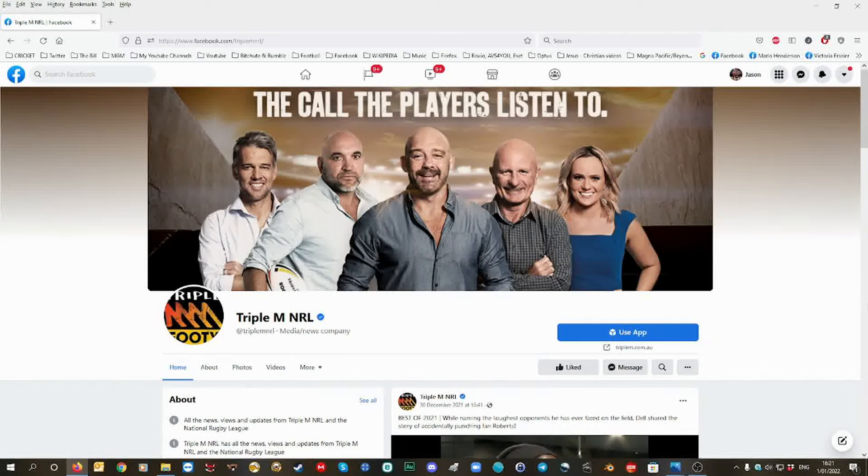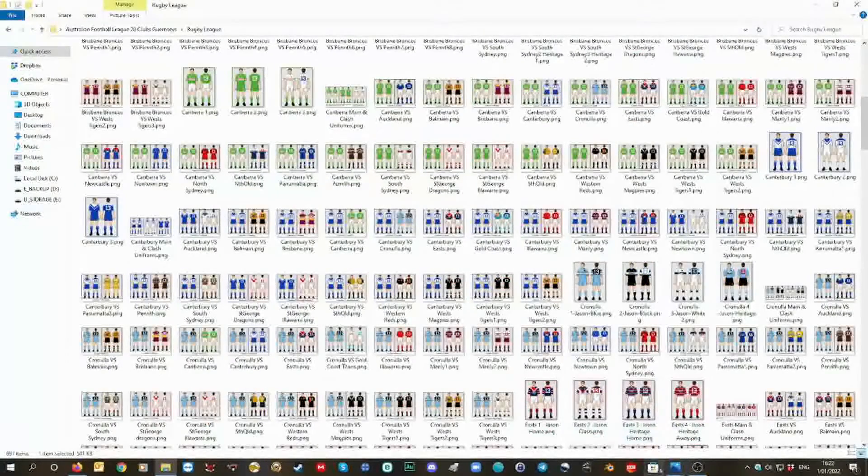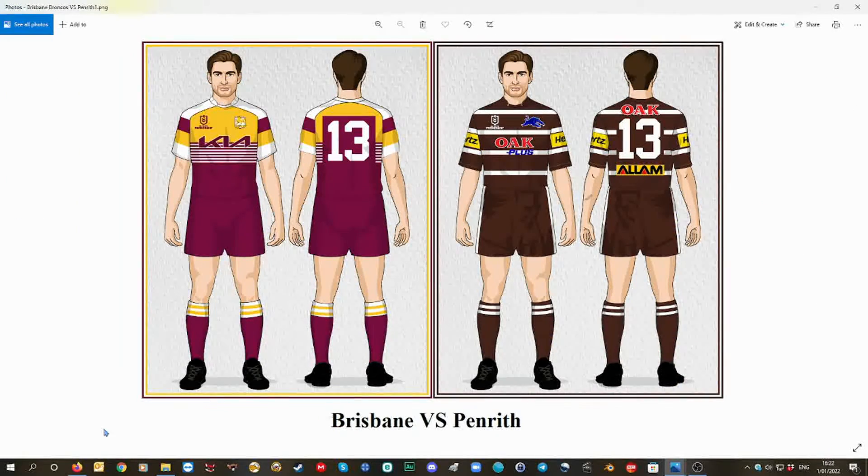My video message to the Triple M NRL team. Mark Geyer and Ryan Girdler, both playing for Penrith Panthers back in the day, were in the 1980s wearing the brown and white — the best and unique colours. I got robbed from the folder; there's a lot of stuff I've done for so many clubs, Penrith in the brown and white.